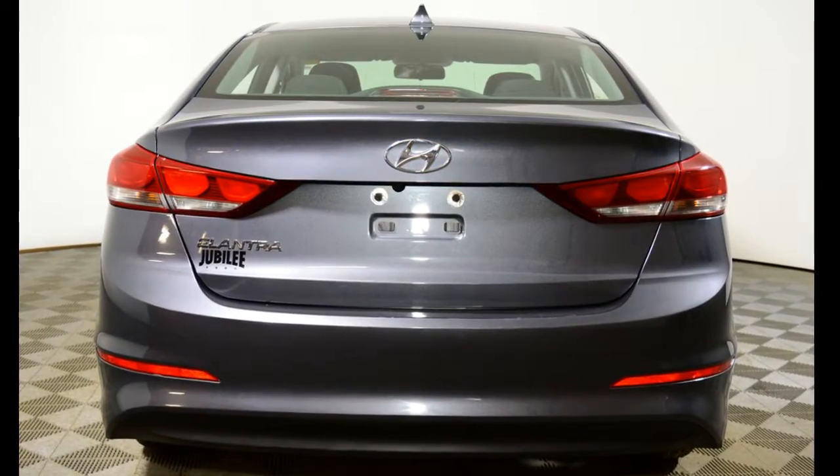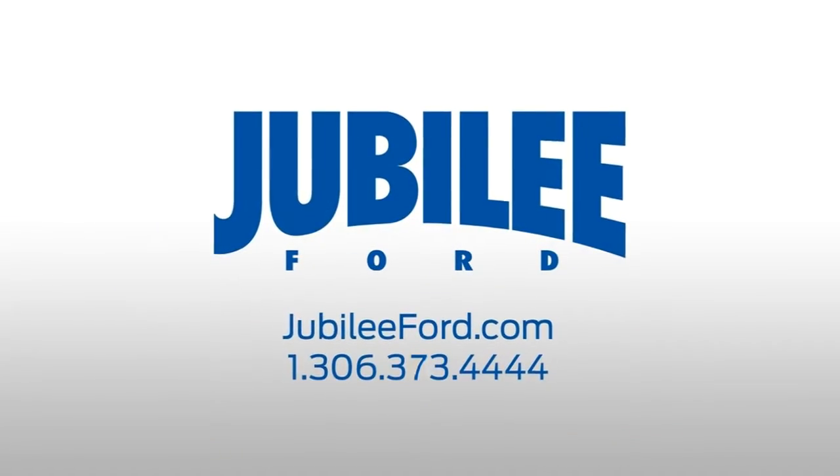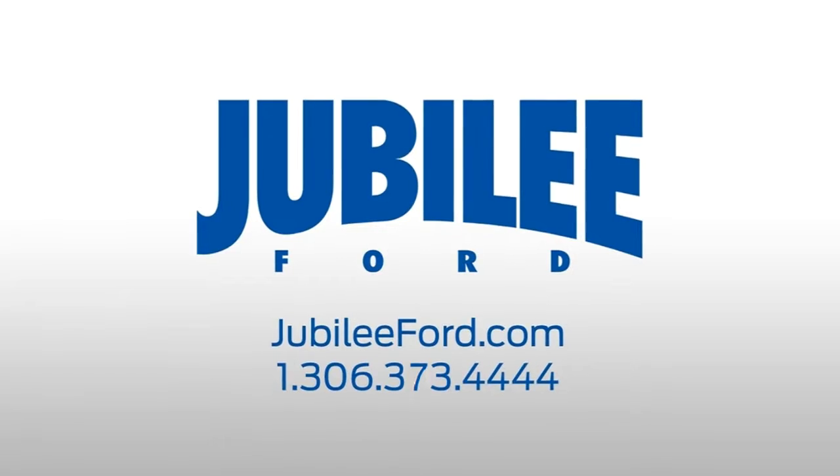If you'd like to take this Elantra for a test drive, please give us a call at 306-373-4444 or come on down to Jubilee Ford today.